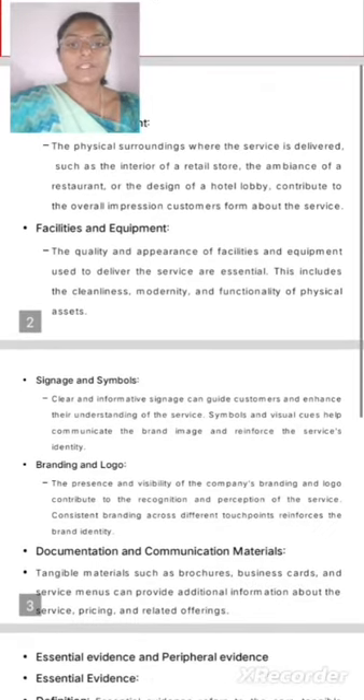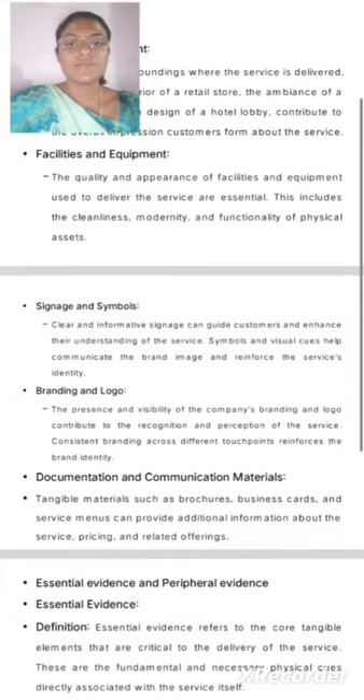Facilities and Equipment. The quality and appearance of facilities and equipment used to deliver the service are essential. This includes the cleanliness, modernity, and functionality of physical assets.